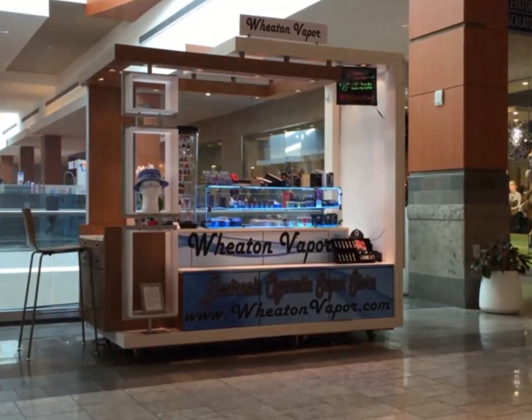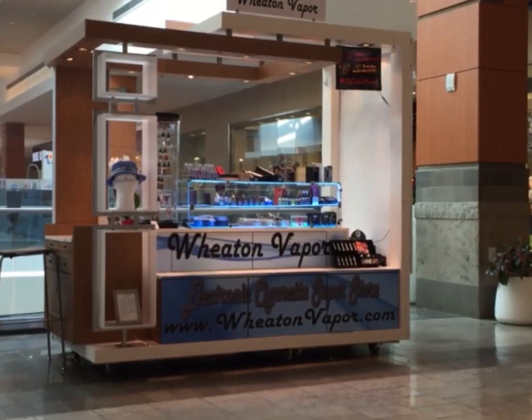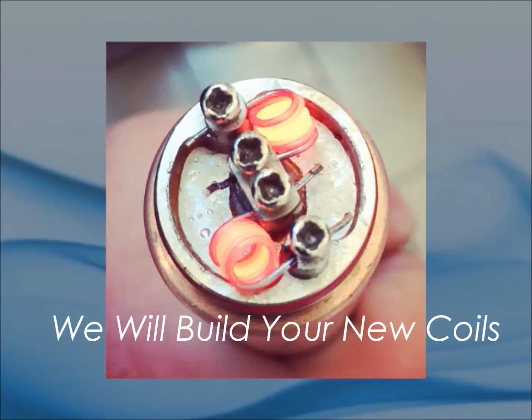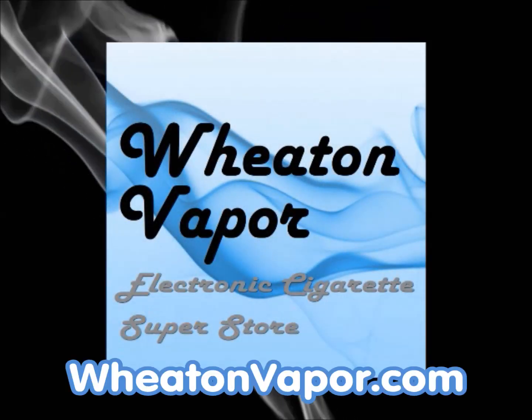Stop in today and sample their extensive selection of e-liquids or the latest hardware. Need new coils? They'll build the perfect ones for you. You'll find them in Wheaton Plaza or on the web at wheatonvapor.com.